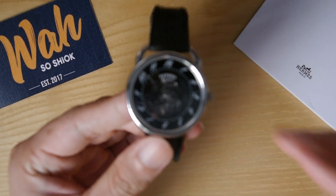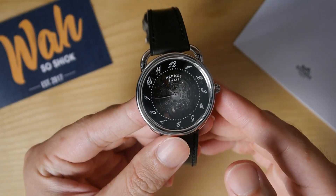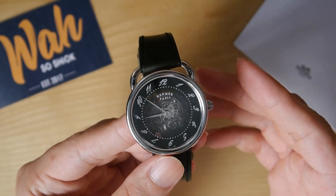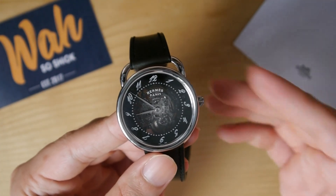When I told my watch enthusiast friends that I was going to buy an Amaz, I was met with some incredulity. Many said, 'But Amaz isn't really a legit watch brand.' Well, I disagree.